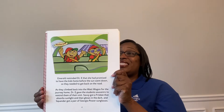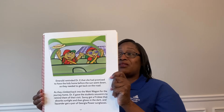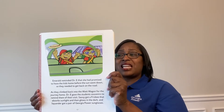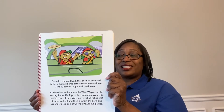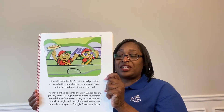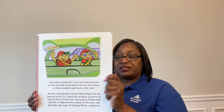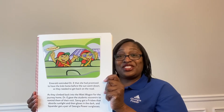Emerald pointed out that the sun's energy is the most abundant source of energy available on earth. Using solar energy reduces the amount of fossil fuels needed to generate the electricity to provide power to our homes and businesses. Squander was curious about why solar energy has not replaced all other forms of energy, since it is renewable and abundant. Dr. E reminded Squander that it takes a lot of land and a lot of money to build solar farms. Emerald then mentioned that solar energy can only be collected during the day, as long as it is not too cloudy. So, electric utilities like Georgia Power use solar energy in combination with other forms of energy to make sure that all homes and businesses have enough electricity at all times.